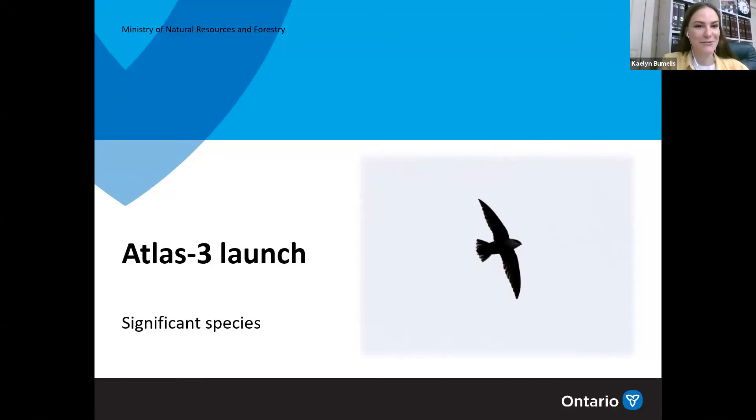Thanks, Kaelin. I just want to confirm you can see my screen and I'm coming through okay? Perfect. Well, thanks Kaelin, and thanks everybody for joining. I know we've gone through lots of talks over the last 24 hours or so. I hope you're still as excited as you were a day ago. We've covered lots of information, and for me it's just leading into building the excitement for the Atlas even more. The session I'm giving right now is on significant species.